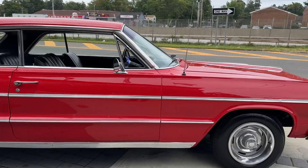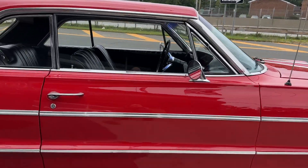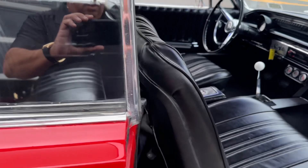Body's straight, the paint is really, really nice, she sounds awesome — look at that.